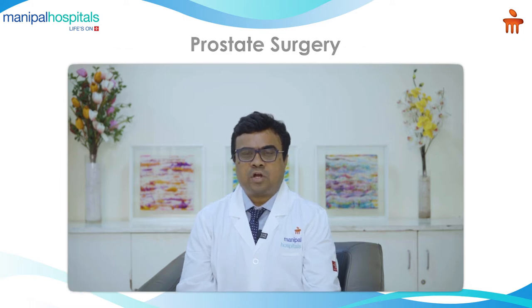Hi, I'm Dr. Vikram Jiri, Senior Consultant Urologist and Andrologist at Manipal Hospital, Hebbal and Yelahanka. I'm here to talk about the prostate and the surgery done for the prostate.